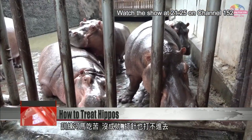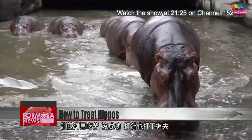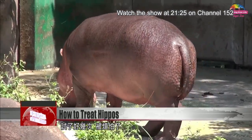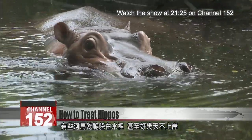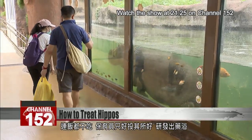Training the hippos with bitter melon has not been a resounding success. Injections are not an option either, despite repeated attempts. After all this harassment, some hippos went to hide in the water, not coming out onto the bank for days and refusing to eat. That inspired zookeepers to create the medicine bath.